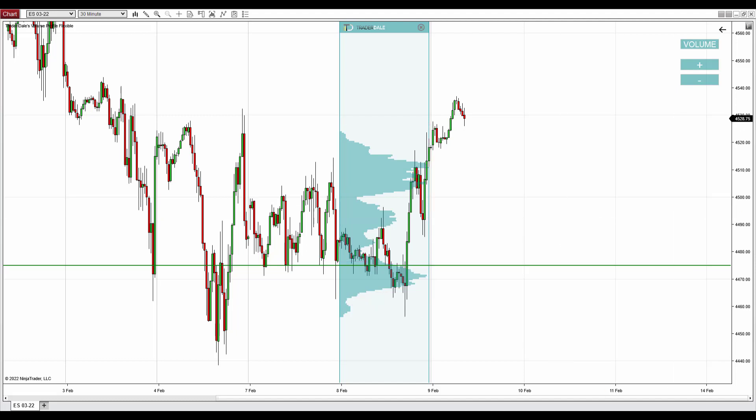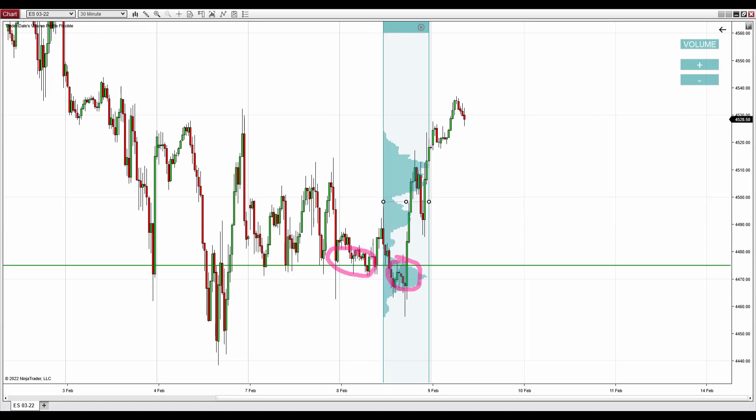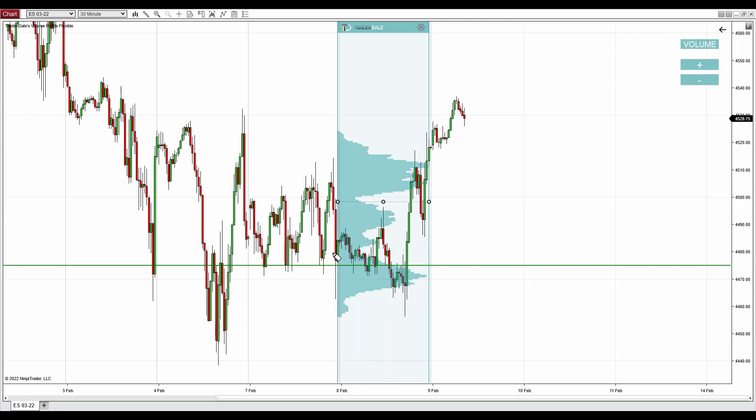Those heavy volumes were accumulated in here and also in here. There are actually two ways you can move the profile. You can look at it like this to show only the latest rotation before the start of the strong buying activity, or because there was also another rotation in this zone, you can use the profile like this to include both those zones. Either way, the volume profile points to the same trading level — the same heavy volume area.